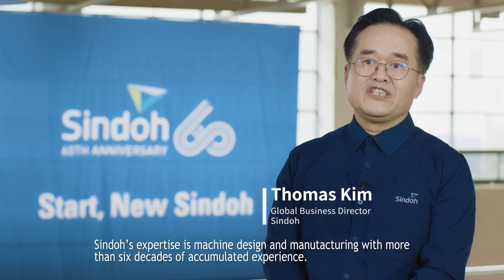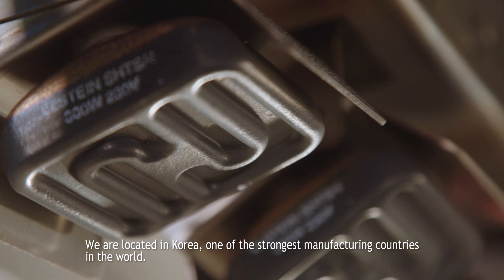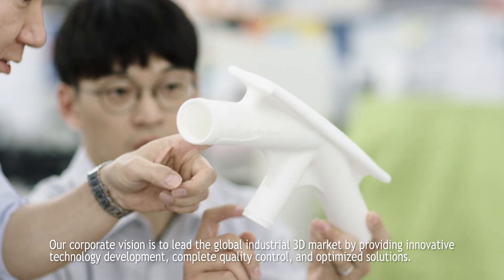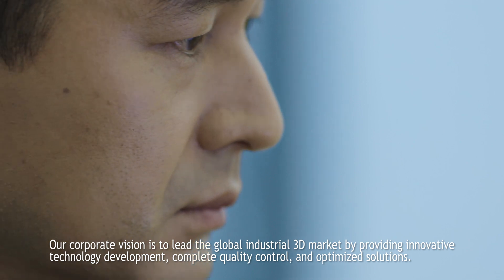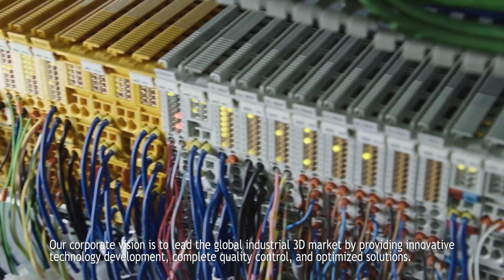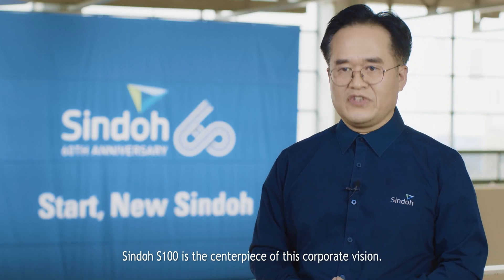Shindo's expertise is machine design and manufacturing with more than 6 decades of accumulated experience. We are located in Korea, one of the strongest manufacturing countries in the world. Our corporate vision is to lead the global industrial 3D market by providing innovative technology development, complete quality control and optimized solutions. Shindo S100 is the centerpiece of this corporate vision.